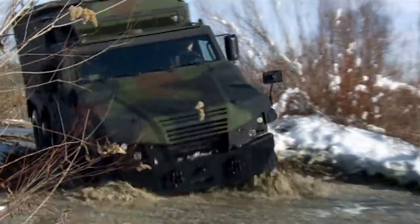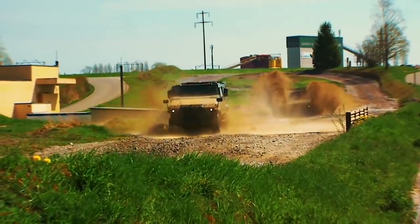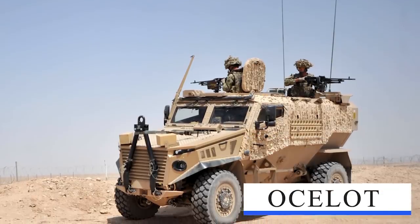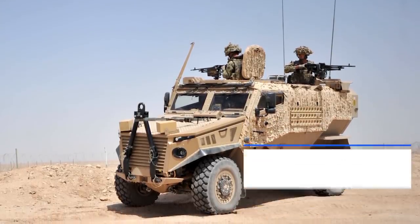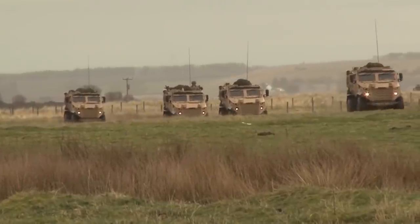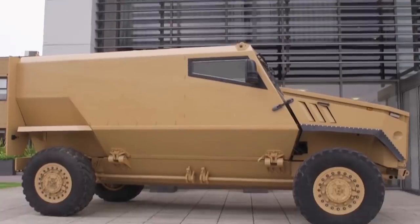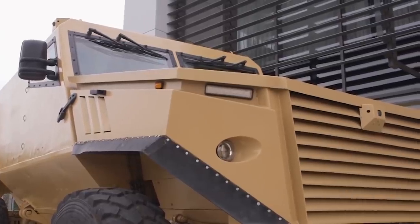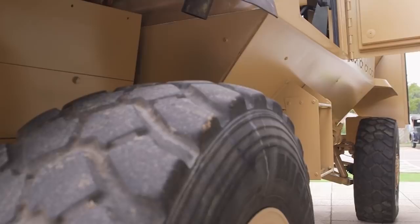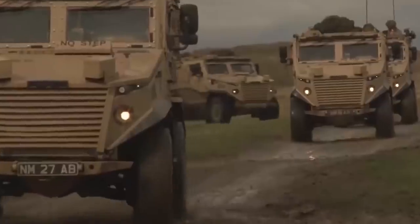Ocelot Light Protected Patrol Vehicle (LPPV): The LPPV is a 16,500-pound lightweight mine-protected vehicle expected to provide better protection and flexibility than present light vehicles on the market. The vehicle is 20 feet long, 6.5 feet high, and 6.5 feet wide. Four-wheel steering provides a turning circle of 40 feet, and the vehicle features a V-shaped hull for maximum crew protection.